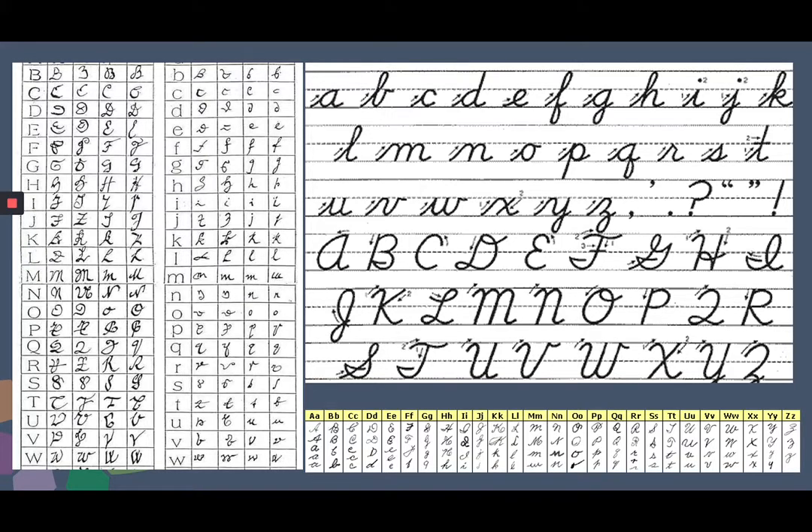I would suggest writing a letter or even a paragraph out in cursive to familiarize yourself with it. Also, keeping the charts handy when you are reading the document can be helpful, so you can refer to examples of how the letters are constructed, especially as there are at least three different forms of cursive that were taught in school.